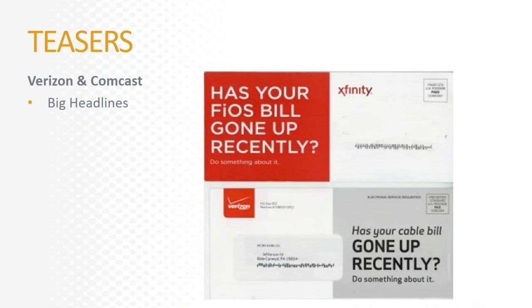Here are two teasers that do a couple of things very well. First, they use big type so you can't miss them. Second, they ask a question that makes you stop in your tracks — maybe my bill has gone up, maybe I should do something about it. They address a pain point that can be resolved by what's inside. What's also interesting is that these two competitors reference their direct competition using almost the exact same language, which is pretty hilarious.